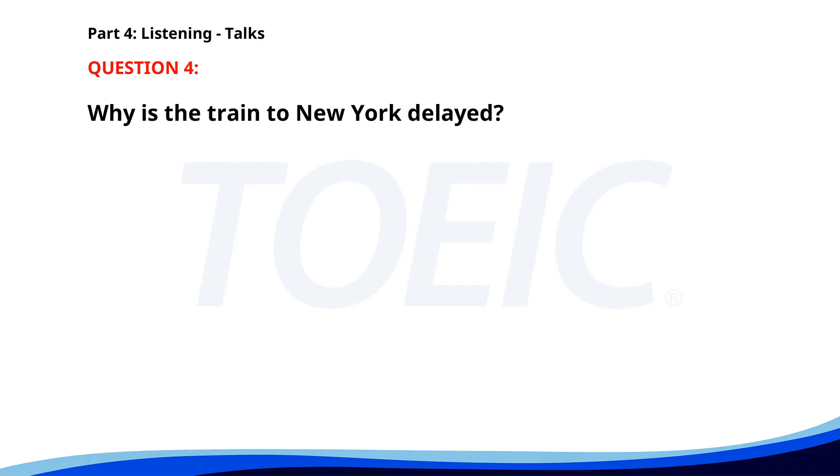Number four. Attention all passengers. The train to New York will be delayed by 30 minutes due to track maintenance. We apologize for the inconvenience and appreciate your patience. Please listen for further announcements for updated schedules. Why is the train to New York delayed? A. Weather conditions. B. Technical issues. C. Track maintenance. The correct answer is C. Track maintenance.